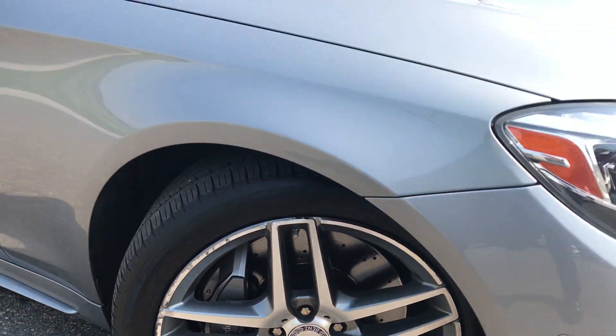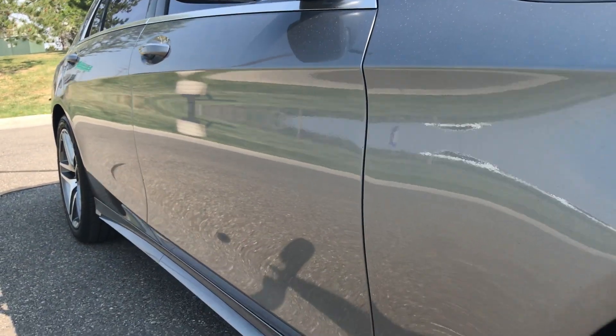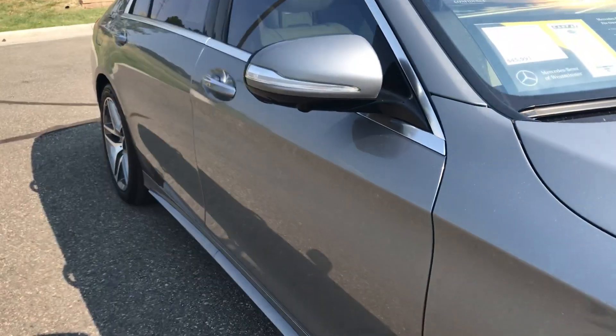Our front wheel here is a little bit scraped up — we just got this in, but we'll get that wheel repaired. Taking a look down the passenger side, it's free of dents and dings.